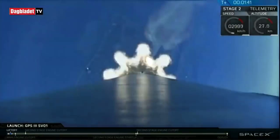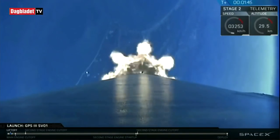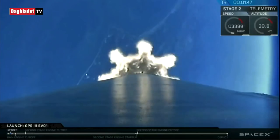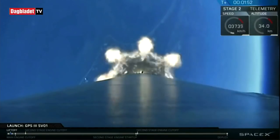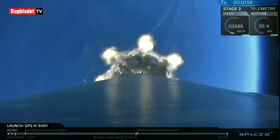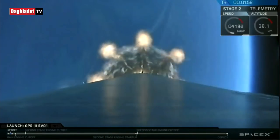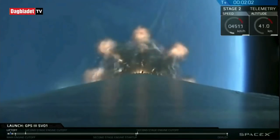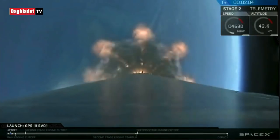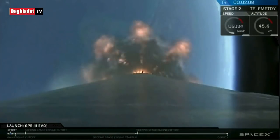That first event, main engine cutoff or MECO, is where all nine Merlin 1D engines you see roaring right now on the screen on our Falcon 9 first stage are going to shut down. This is then followed by stage separation of our first and second stages, and finally the second engine start where our MVAC — our Merlin vacuum engine on the second stage — lights up. We're now starting to pump cold liquid oxygen through the plumbing of the MVAC engine to prepare it for ignition, just like we did with the Merlin 1D engines before liftoff.